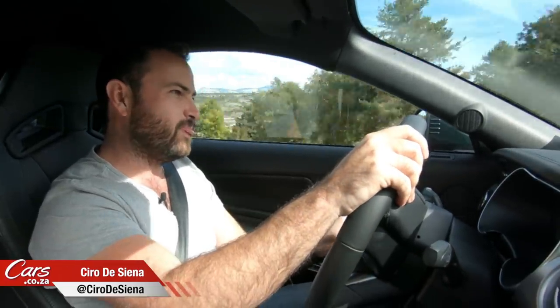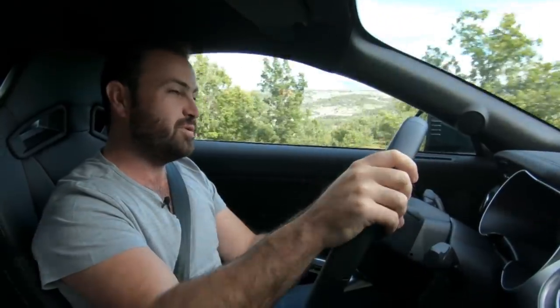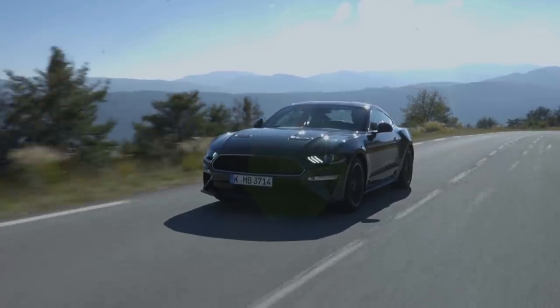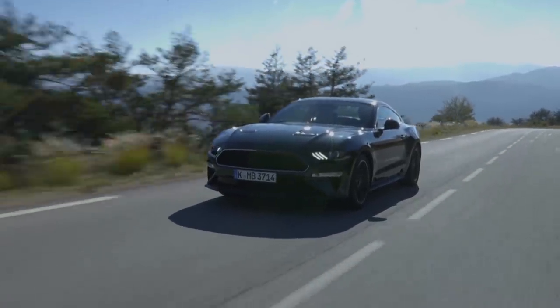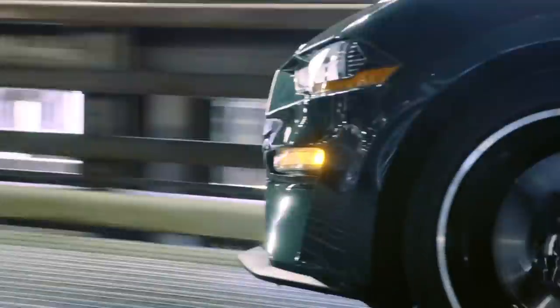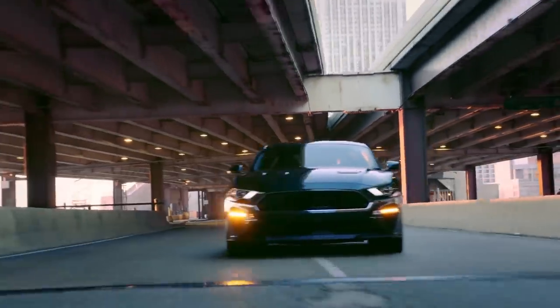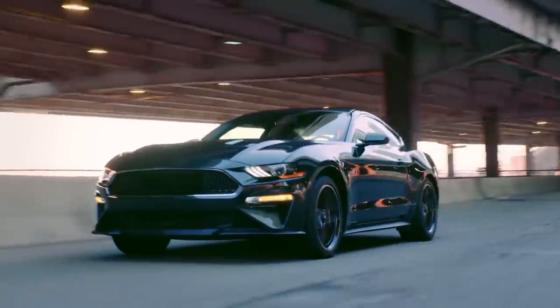Hello and welcome to somewhere in France, where I have been invited to drive the brand new limited edition Mustang Bullitt, which will be coming to South Africa in limited numbers in 2019. Here's some superb stock footage of this new special edition — it's actually the third Bullitt in Mustang history, but the first to be sold in South Africa.